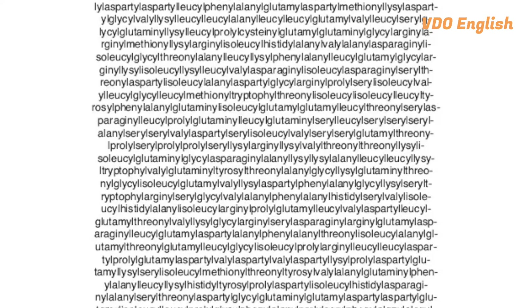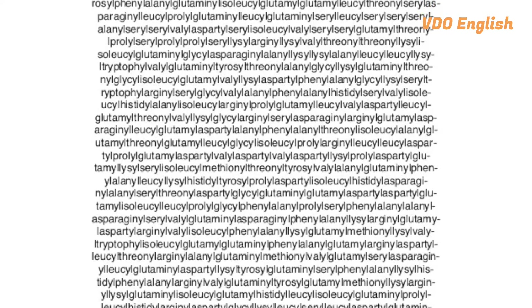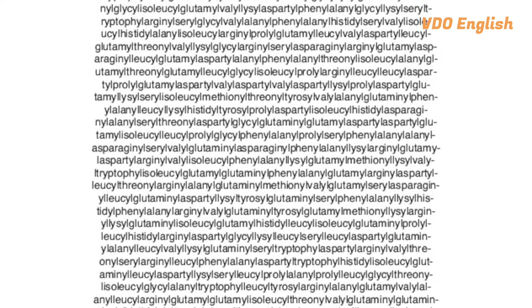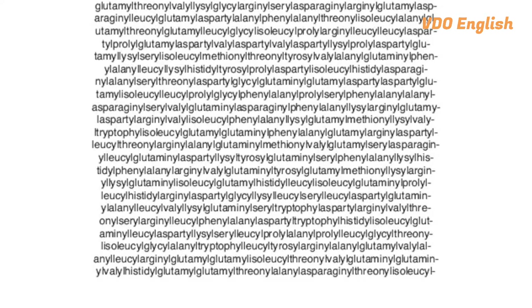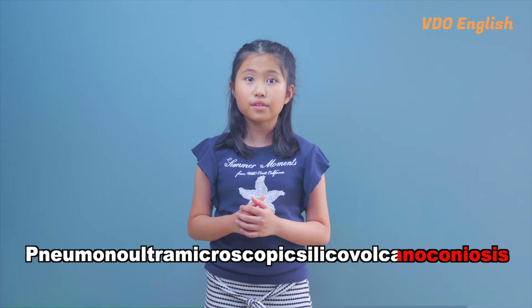While the monstrosity of the word we mentioned above is indeed the longest word in English, it is disputed whether it's even a word, which is why it's not recorded in any English dictionary. In that case, what's the longest word in the English language dictionary? It is pneumonoultramicroscopicsilicovolcanoconiosis.